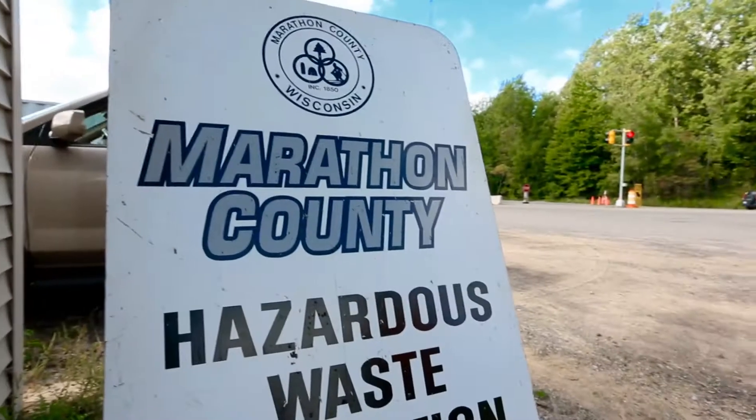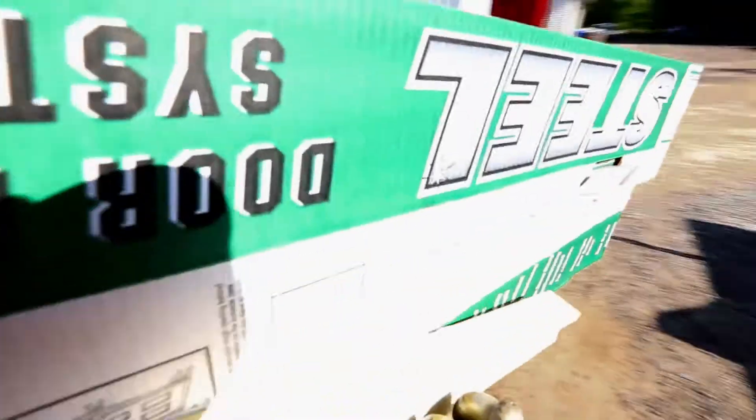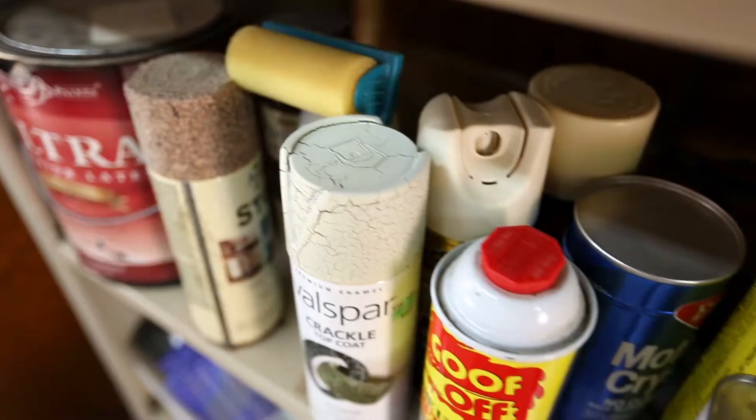Typical items to be recycled over here are commingled recyclables, electronics, appliances, hazardous waste, tires, cardboard, metal, motor oil, car batteries, etc.